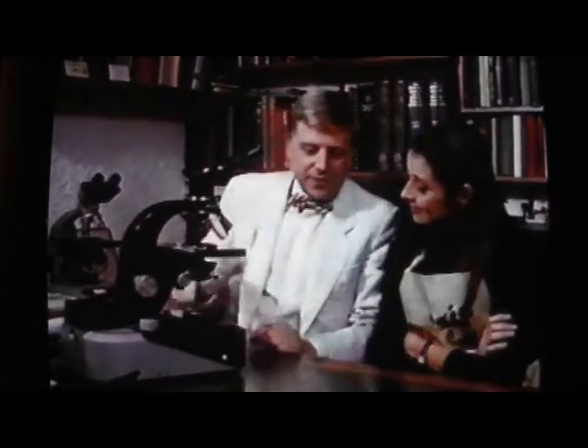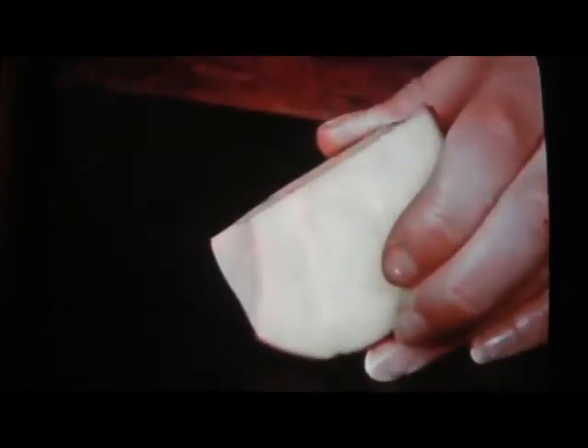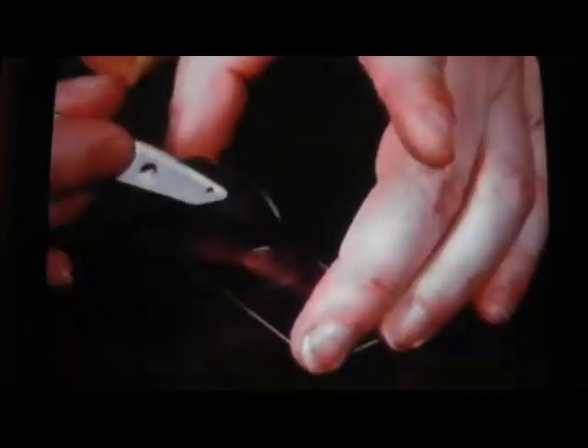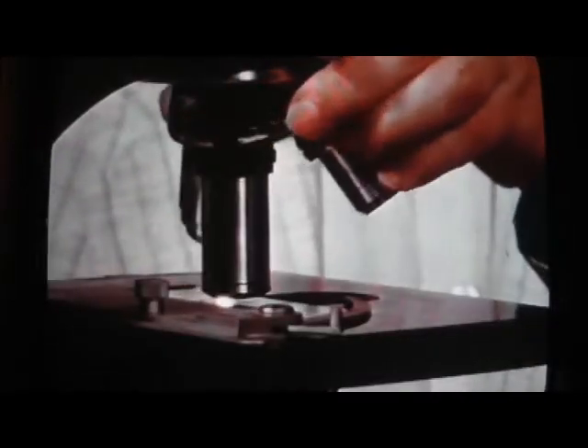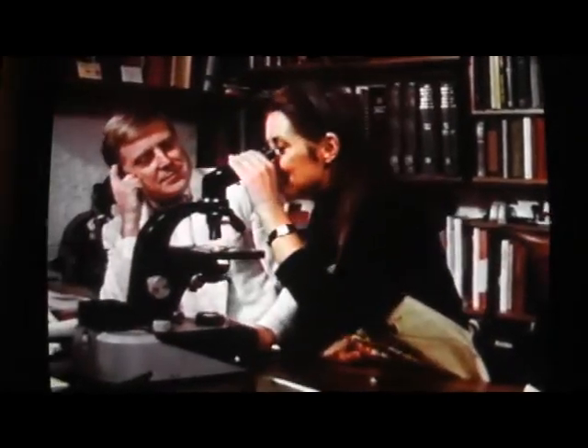Brian takes a potato, cuts a tiny sliver and dabs it on a slide to get some juice, adds a cover slip, and changes to a slightly higher power lens. Under the microscope: grains of pure starch that the potato makes - that's why people find potatoes fattening. It's the potato's energy reserve, giving it food for the wintertime.